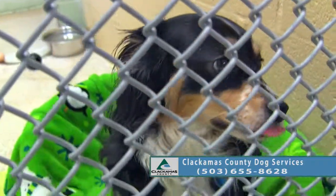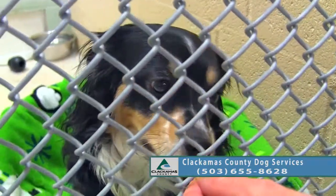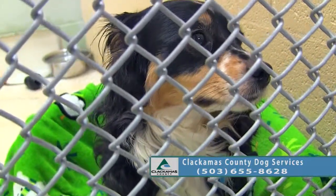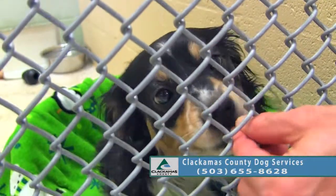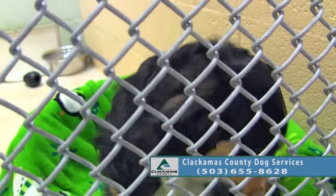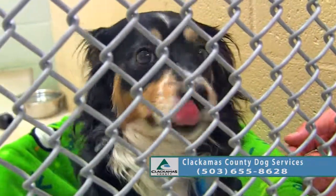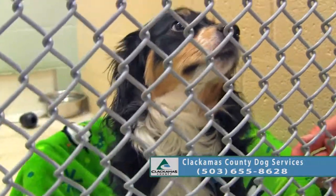He's pretty easy on the leash. I don't think he fetched outside when I was trying to play ball with him. So he'd like to go home with somebody out there — show them how handsome you are.